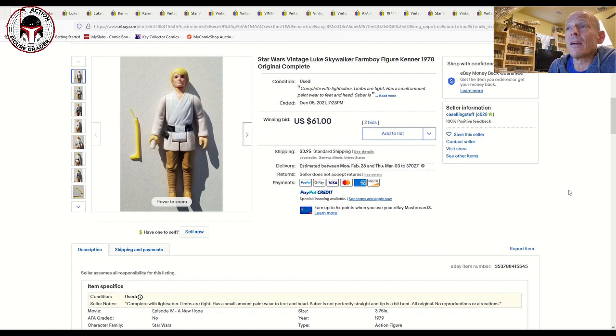Prices have really jumped over the last few years for Luke Farm Boys. If you haven't seen the Princess Leia First 12 Figure Focus video I'll put a link in the description below, and I'll also link to some of my other Luke Farm Boys in my collection. Anyway, let's dig right in.